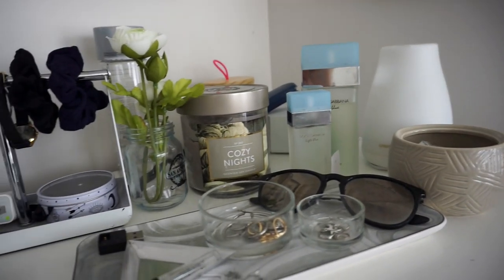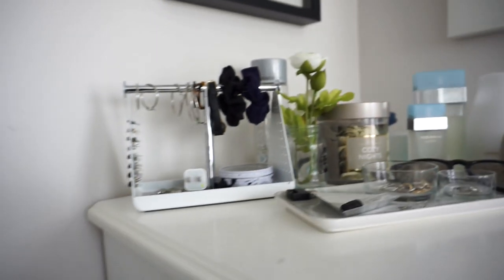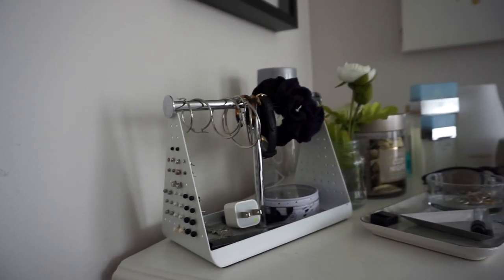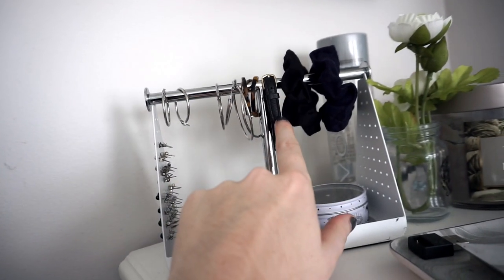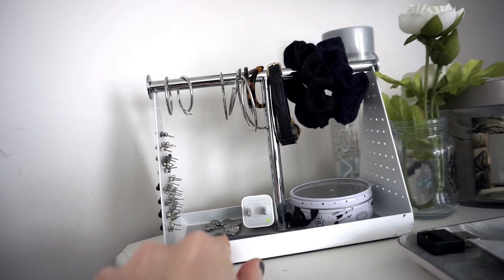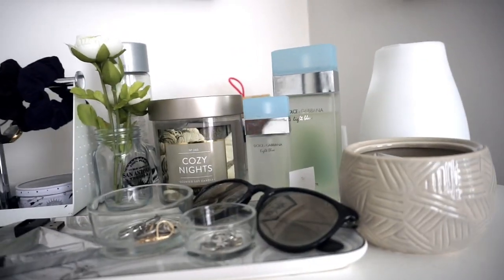On top of my dresser I have a lot of accessories. This organizer is from Dormify — I love it. All my earrings are on the side of it and my hoops are on top. I have a watch, scrunchies, another earring, a charger, and a necklace.